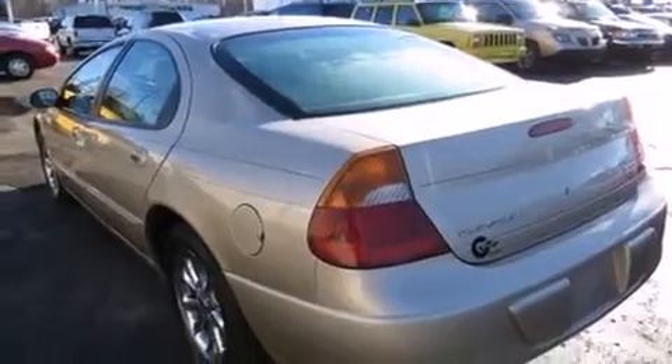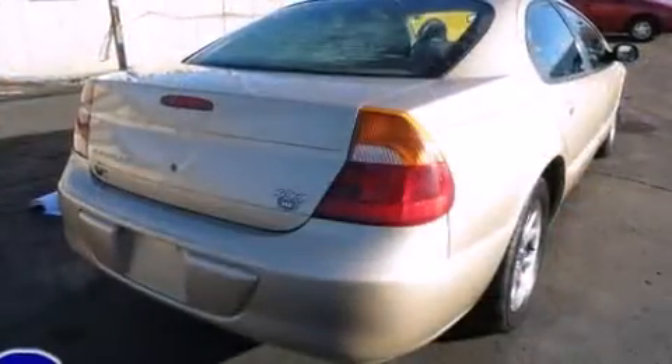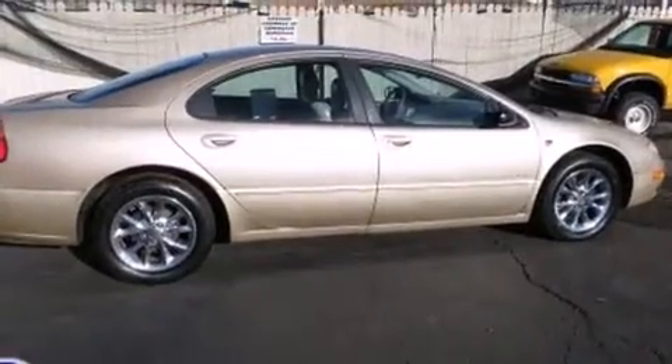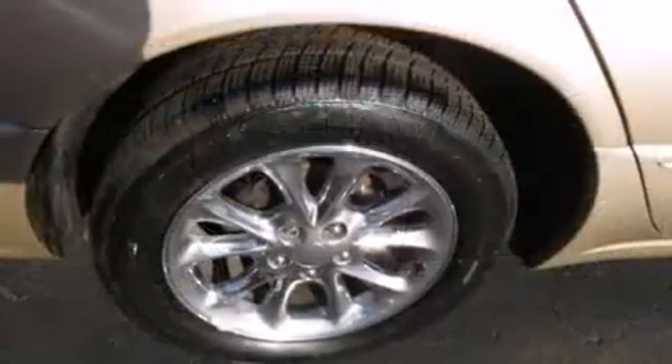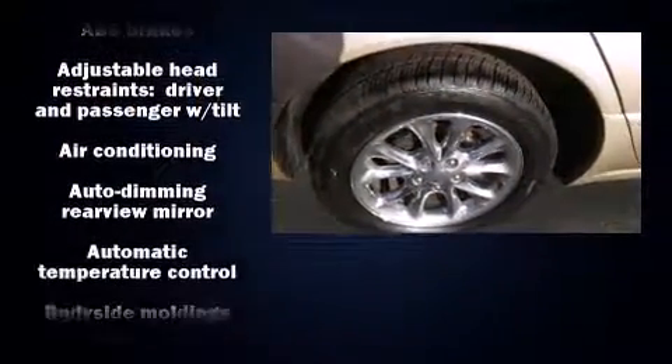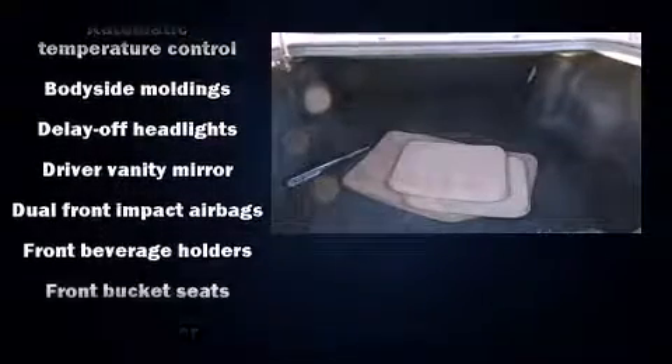All of the premium features expected of a Chrysler are offered, including a tachometer, power front seats, a built-in garage door transmitter, an automatic dimming rear-view mirror, heated seats, and seat memory. Features such as automatic climate control and leather upholstery prove that economical transportation does not need to be sparsely equipped.